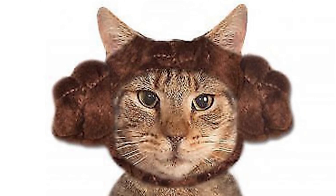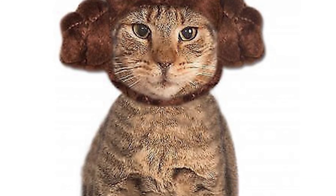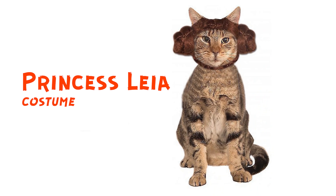This one is for Star Wars lovers. This is a Princess Leia cat costume, and as you can see it's really beautiful. You should get it if you're a fan — for real, please.